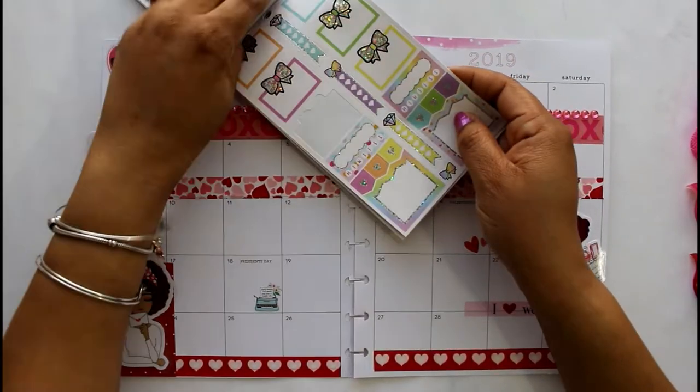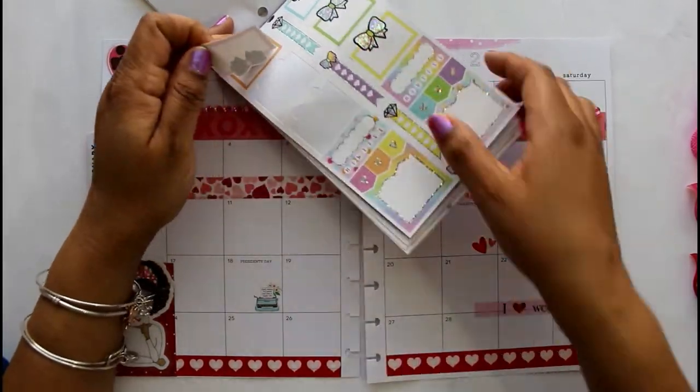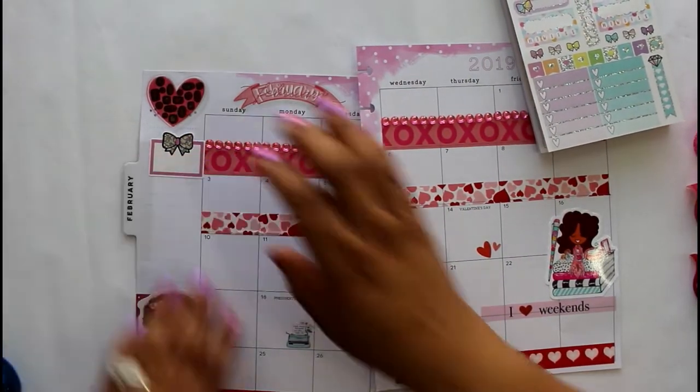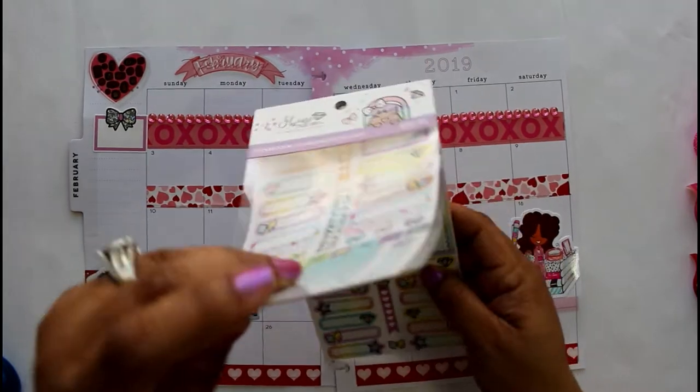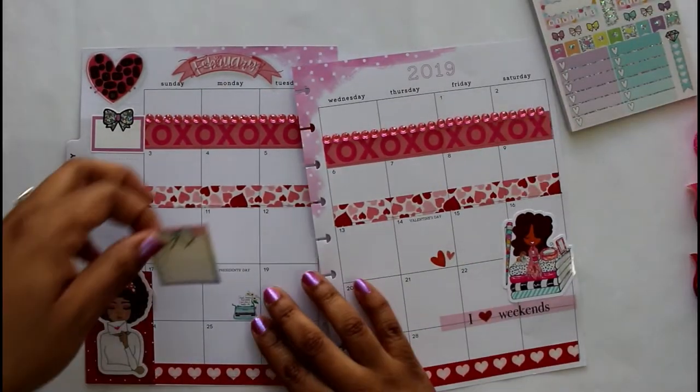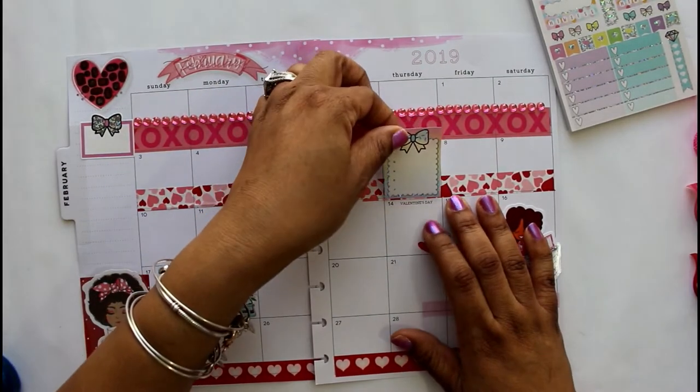I like things to coordinate, and I don't like too much decoration where I can't write, so you'll see some white space left for writing.